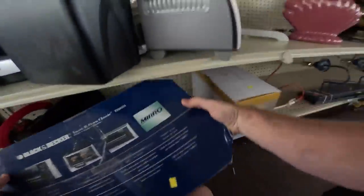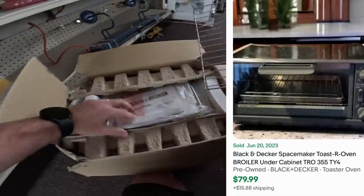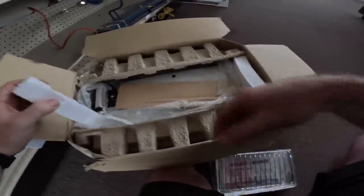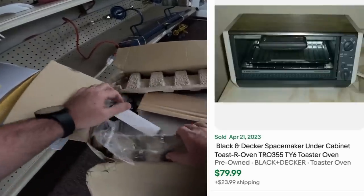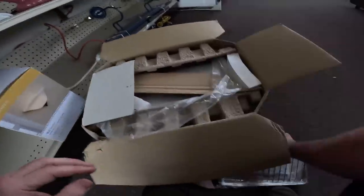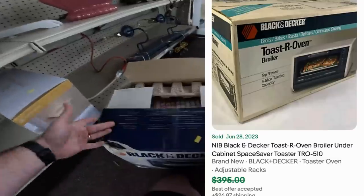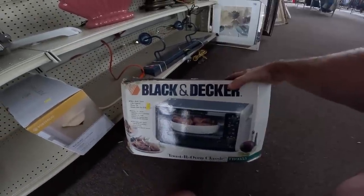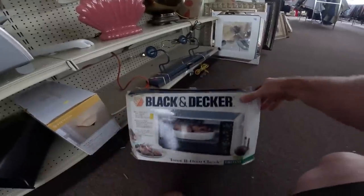We got a whole bunch of poster openers here. This one's 20 bucks and it looks brand spanking new. You have to take the whole thing out to make sure it's new — it could be an open-box return. They want 20 bucks for it, but these things have sold comps way up there, well over 100. One actually sold for like 300. It is the Black and Decker Toast-R-Oven Classic. Might be a good buy for 20 bucks — I think it'll sell over 100.